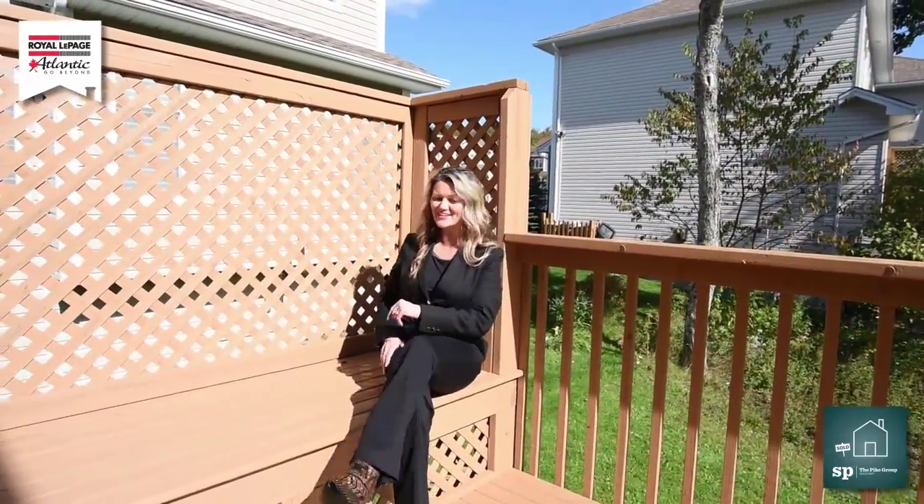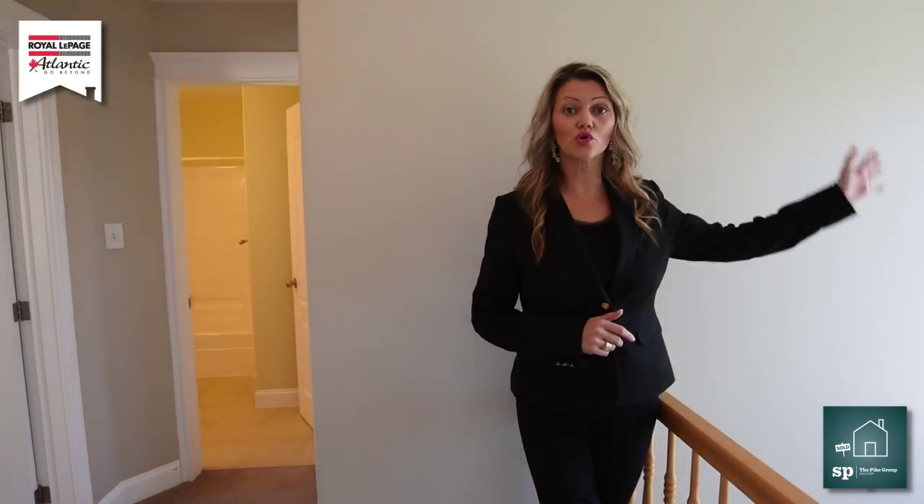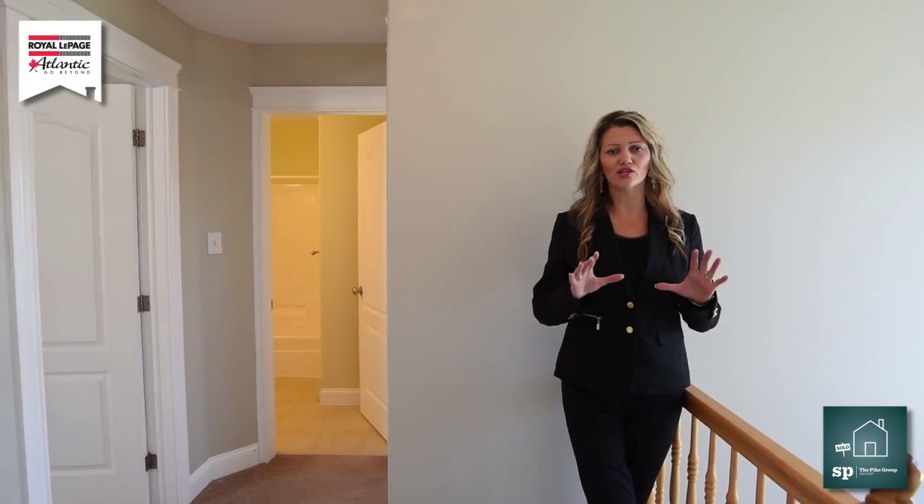Let's go see the rest of the house. Come on. As you are coming up the stairs, you're greeted by that beautiful window. I just love all that natural lighting.